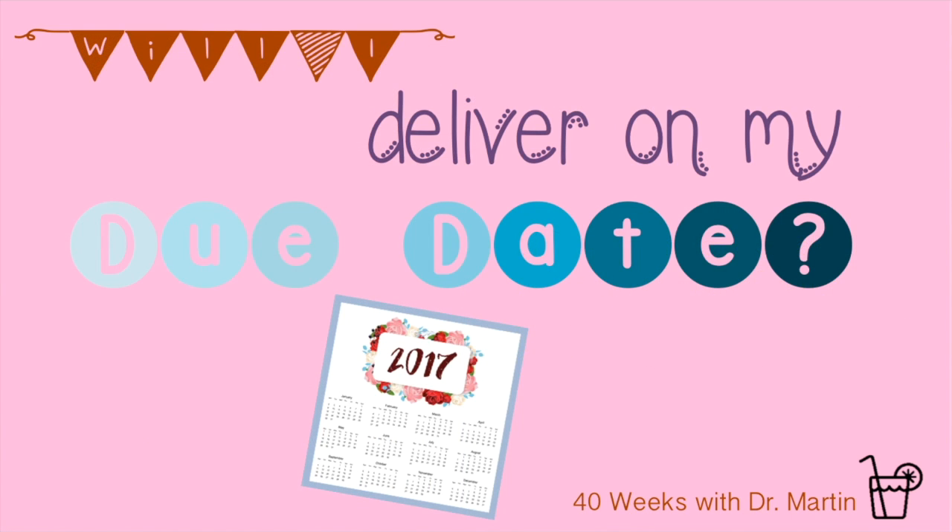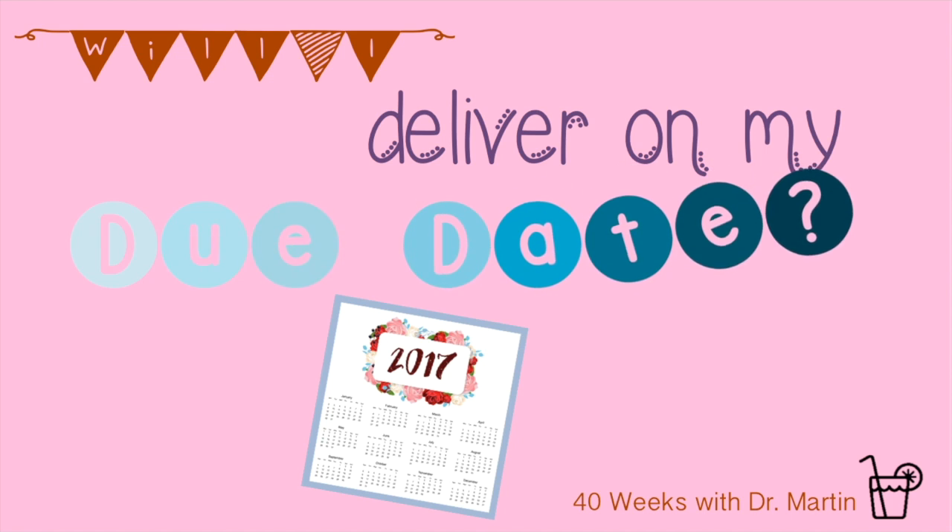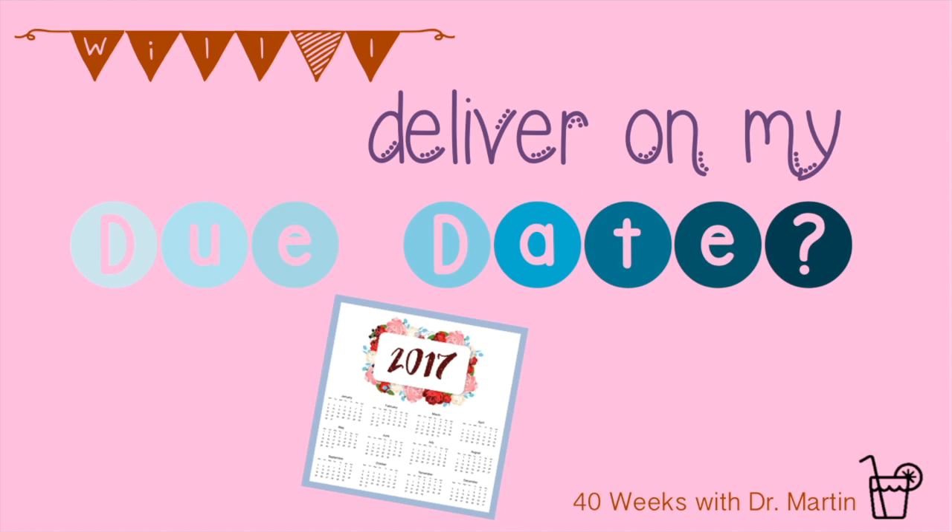Now that you know all about calculating your due date perfectly, you might be curious about whether or not you will actually deliver on your due date. Check out the fourth video for week six to find out how likely you are to deliver on your due date. I hope you've enjoyed week six of 40 Weeks with Dr. Martin and that you feel very certain and confident about what your due date is now. If not, you can always call your OB-GYN's office and ask what she thinks.